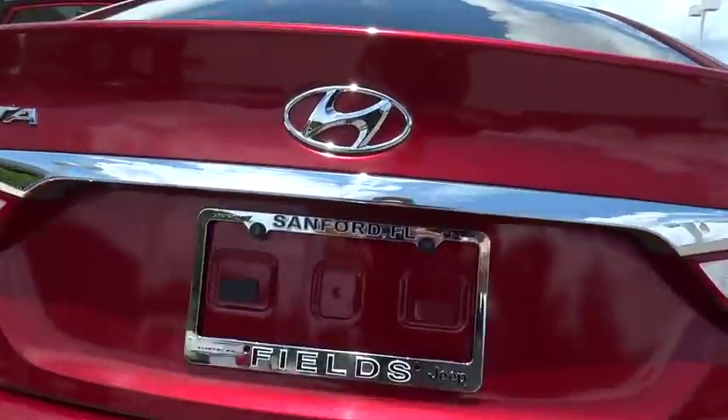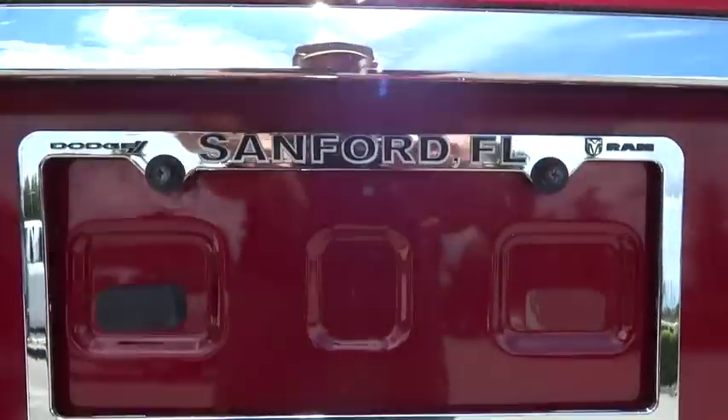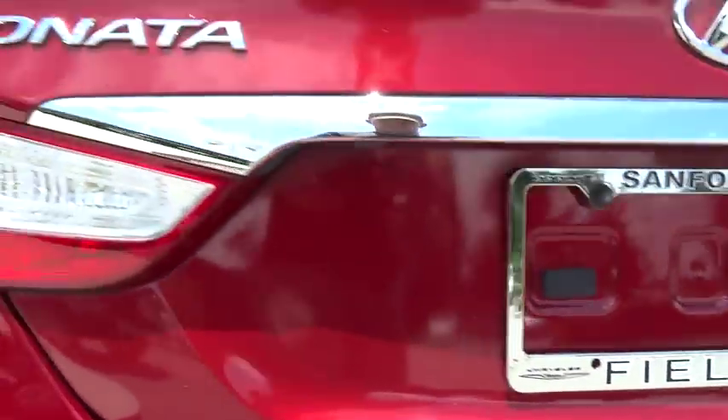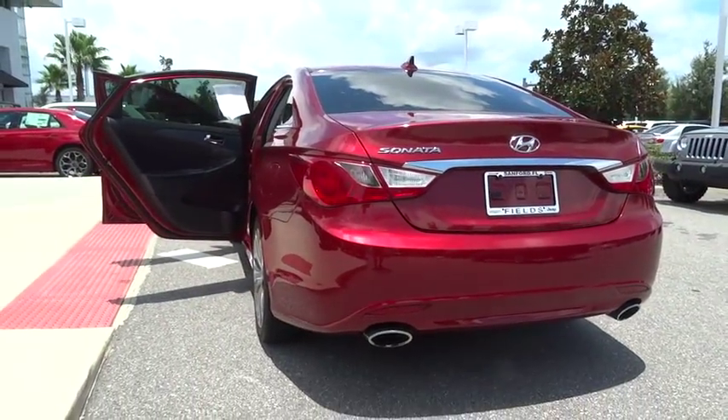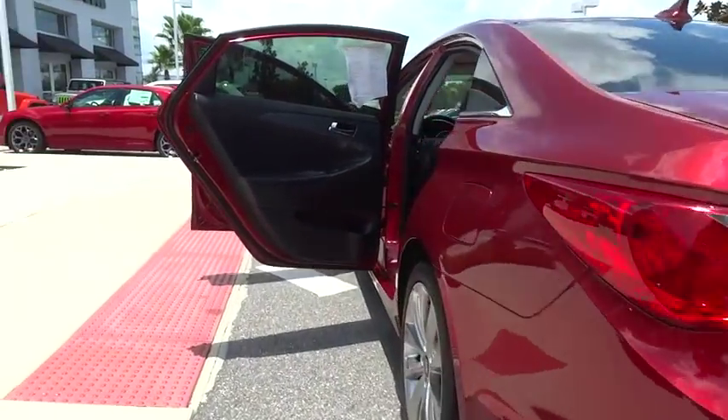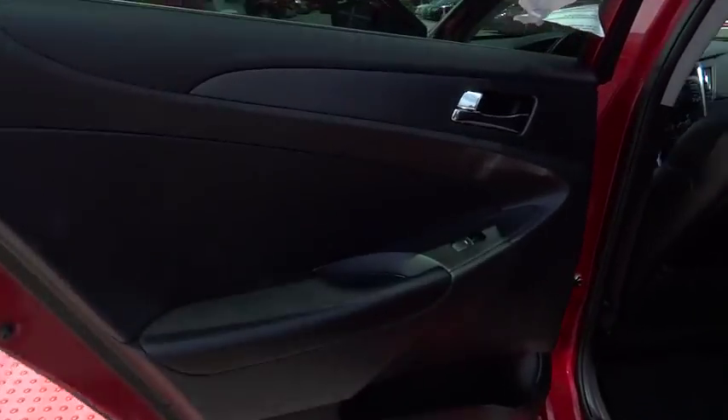This vehicle has less than 70,000 miles. Here are some of this vehicle's great options: anti-lock braking system, steering wheel audio controls, stability control, CD changer, keyless entry, and traction control.